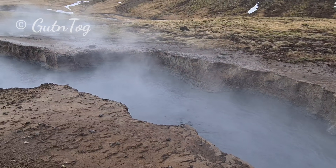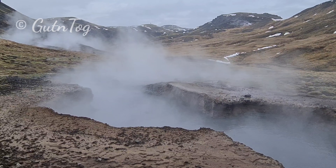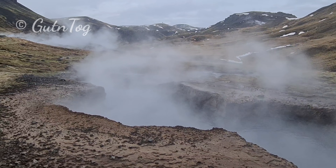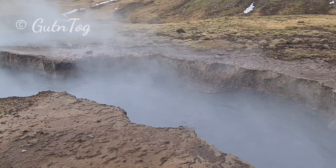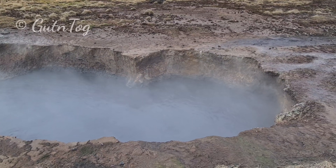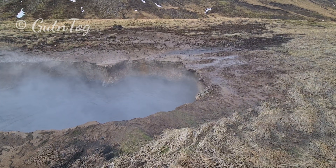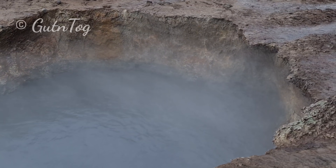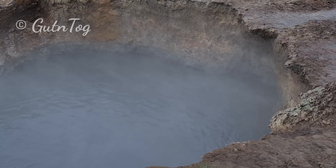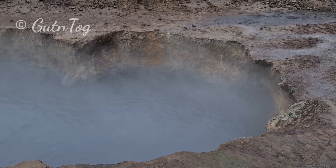It's pretty big. You see it. It's almost like a mini canyon. There we go.